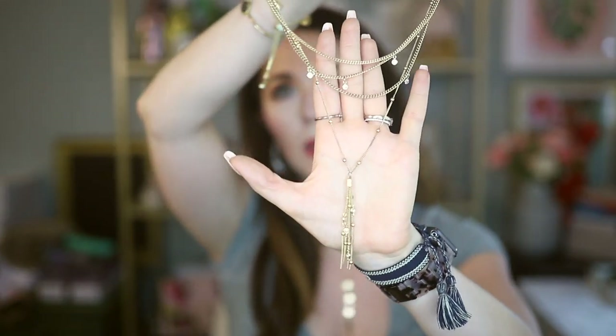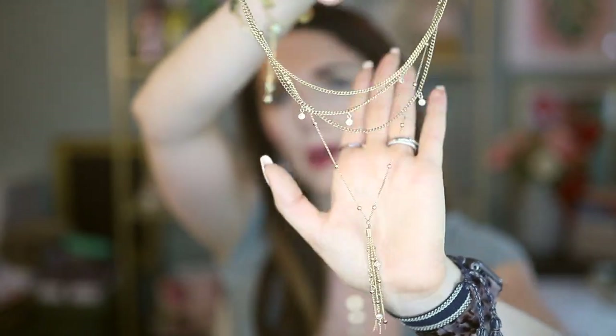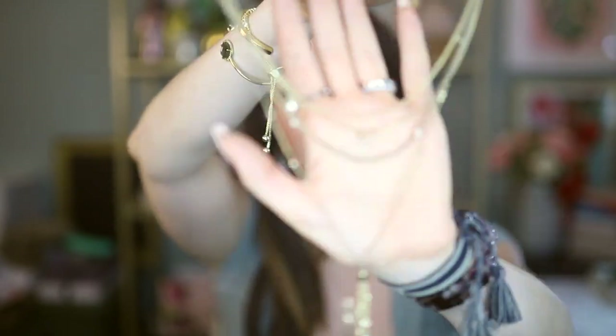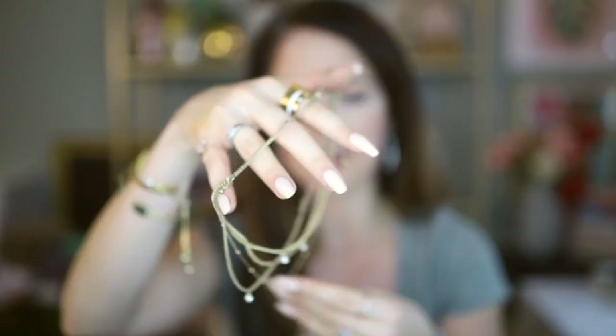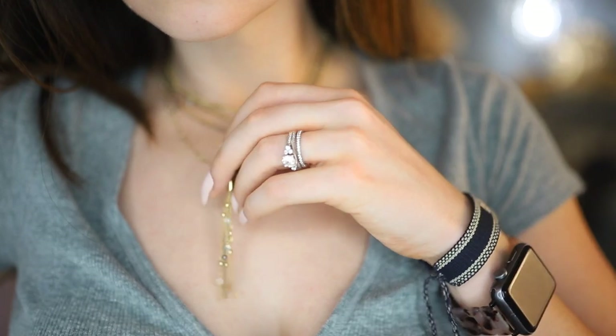This next necklace is another one I really love. I believe I got it in a Rachel Zoe Box of Style last fall, so if any of you got that you probably have this necklace too. It's one piece already together — you don't have to think about the layering aspect. It's got little crystals on the shorter strands and a longer strand with a little tassel that also has crystals. I love how it catches the light. It's beautiful by itself, but I've also layered it with other things because sometimes I just layer a ton on.